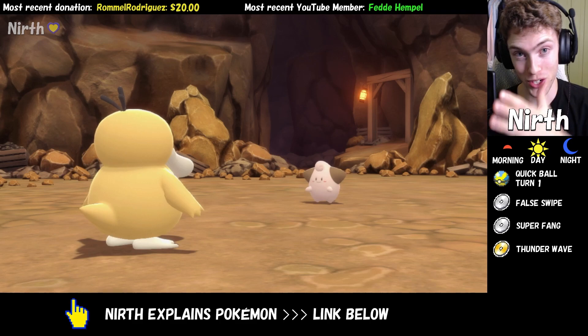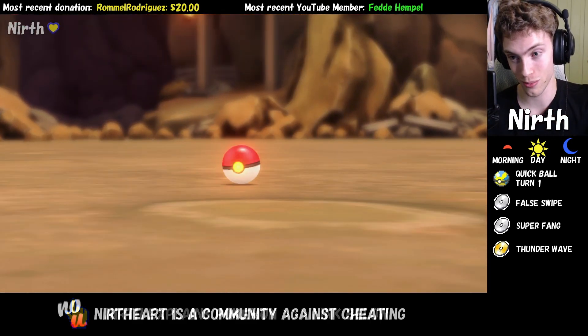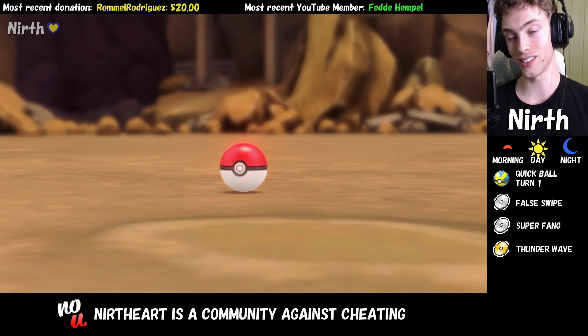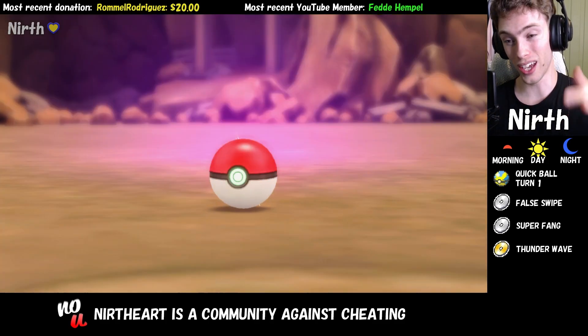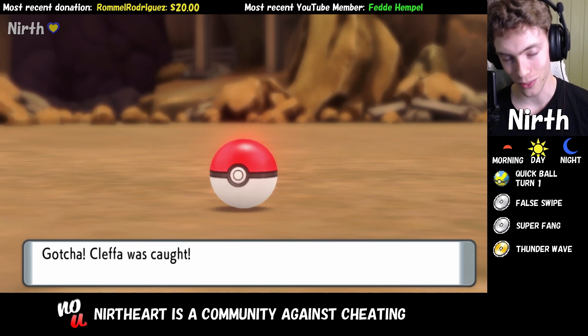I was extremely lucky with chipping down this Cleffa — it's just at a sliver of health, so I just throw a Pokeball here and let's see if I get it. It's an okay Pokemon to get and so Cleffa was caught. But thank you for watching.